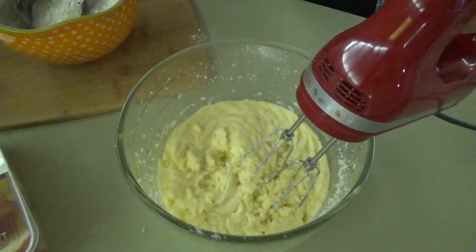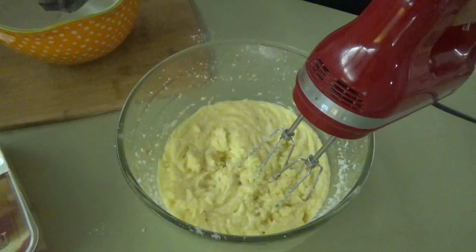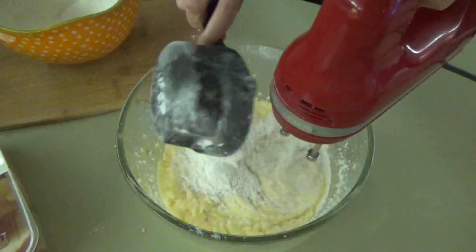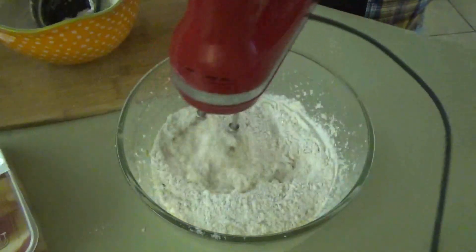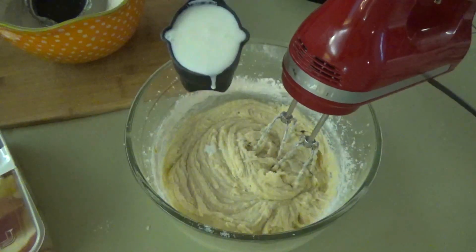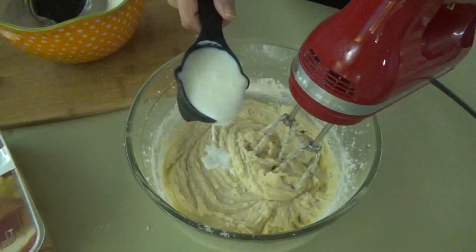Now we're going to bring back our mixer, put it on low, and slowly pour in the dry ingredients and mix them in. After we've added in some of the dry ingredients, we're going to add in half a cup of buttermilk, then more dry ingredients, then another half a cup of buttermilk.